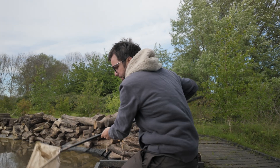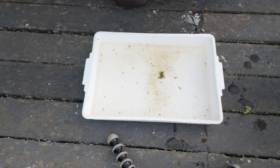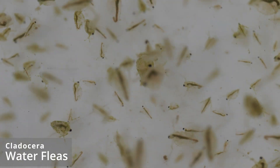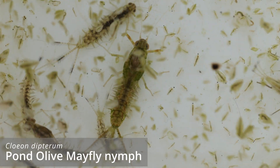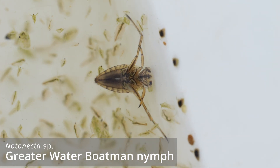Nets ready, trays ready — let's see what we can find. Well, that's a lot of stuff. Those are water fleas, tons of pond olive mayflies, and I can see a lesser water boatman and a greater water boatman nymph in there.